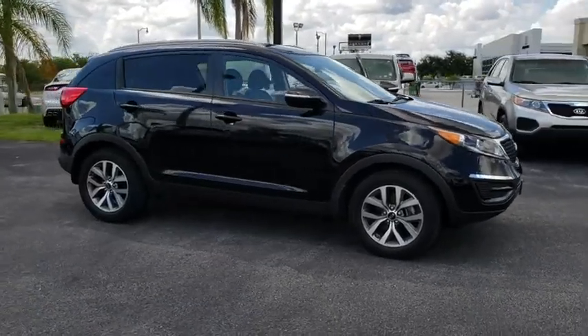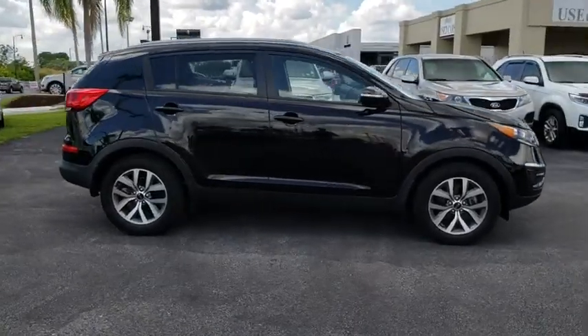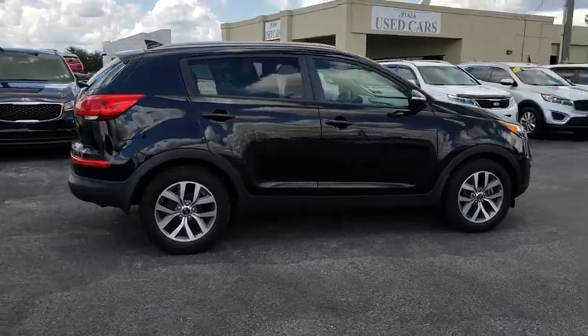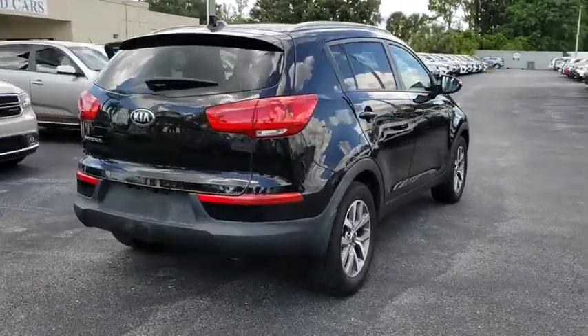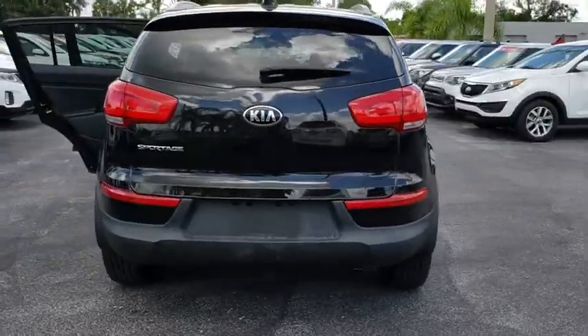The 2015 Kia Sportage. With its sleek and stylish exterior and its roomy, feature-laden interior, the Sportage both looks good and performs well on the road. Here are some of this vehicle's great options.